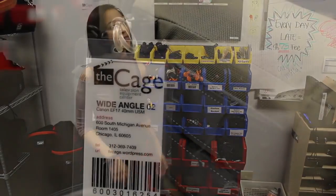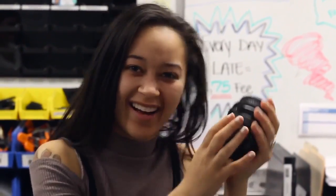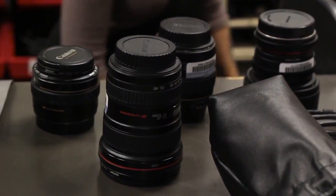And right down here are our special lenses. We have everything from a fisheye, to a lens baby, to a wide angle, to a 50mm prime. Whatever lens you need, we got it.